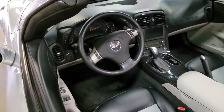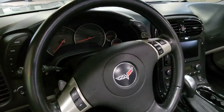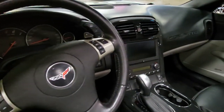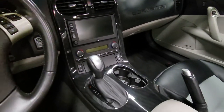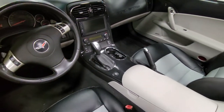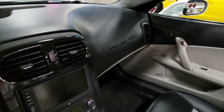It has those competition gray wheels, dual mode exhaust, cyber gray headlights, Bose stereo system with navigation and steering wheel controls, OnStar, side airbags, dual electronic climate control, and keyless entry and start. It also has that electric rear hatch pull down.